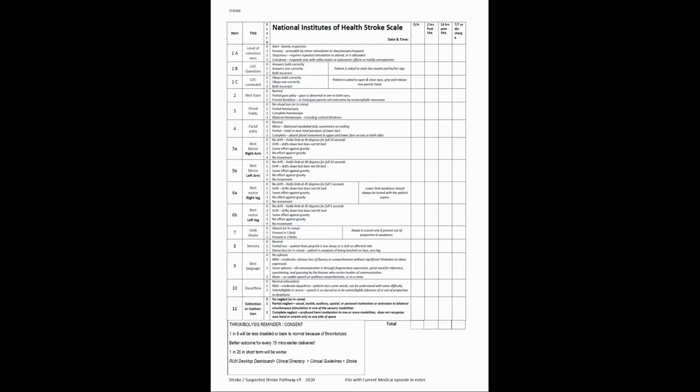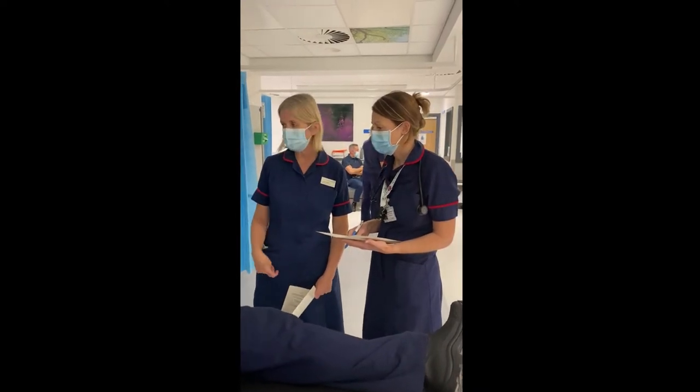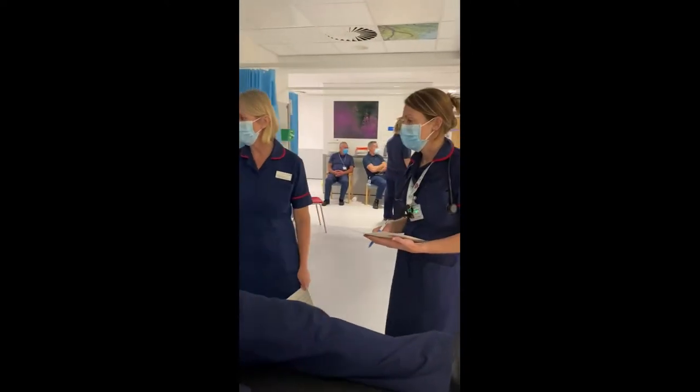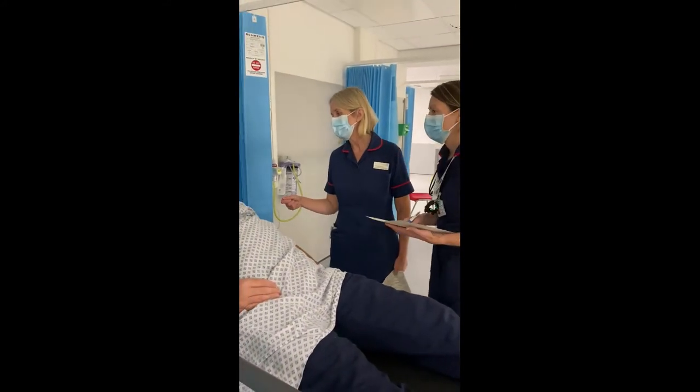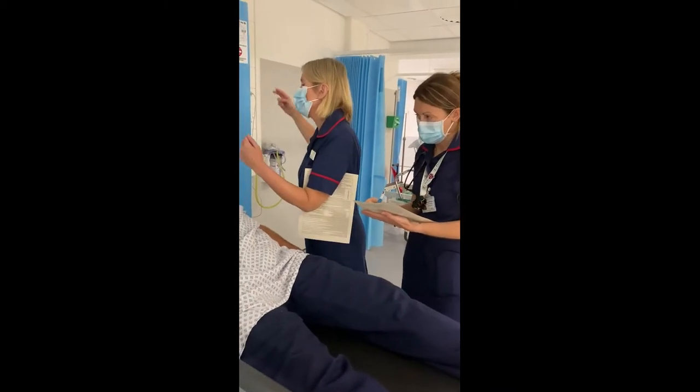The NIHSS gives a quantitative assessment of a patient's stroke deficit. It is a requirement for giving alteplase. Just go through the sheet — it's quick with a bit of practice. Level of consciousness: Hello Mr Jones, how are you? He's alert. Can you look at my nose? Can you see my fingers moving in the corner of your arm?